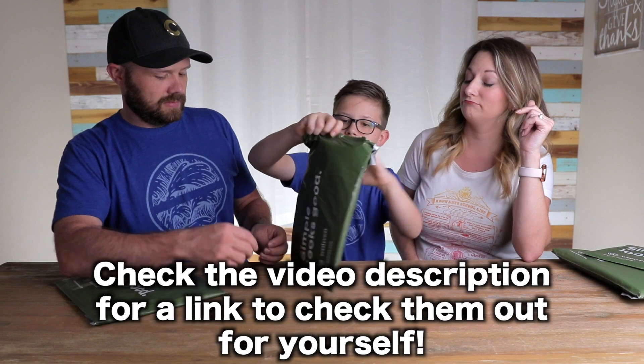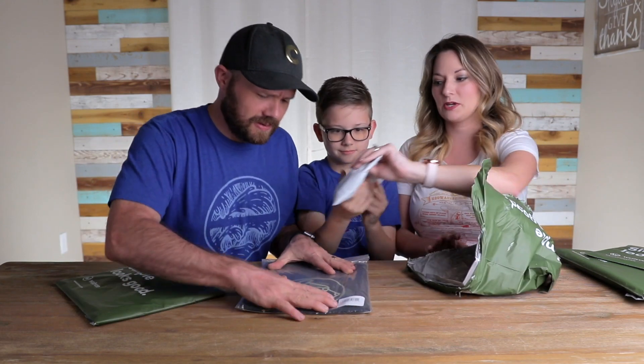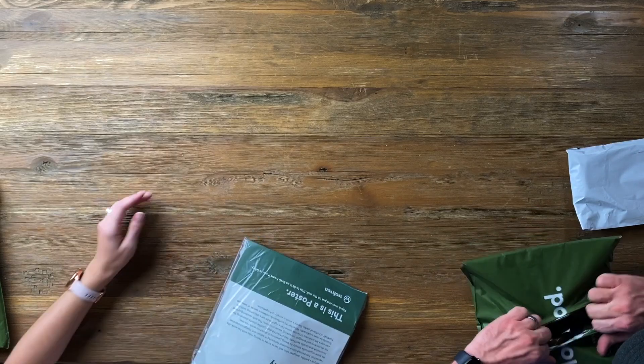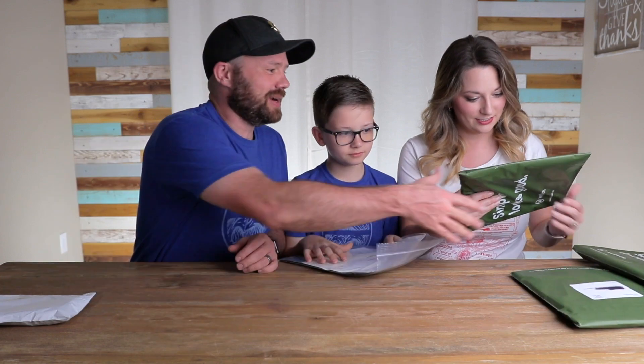They also have a sock subscription too — highly recommend that one. We're just going to set those socks off to the side. I went all the way through — I must have March. I thought I had the bags right.